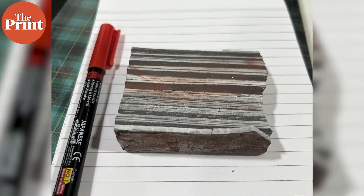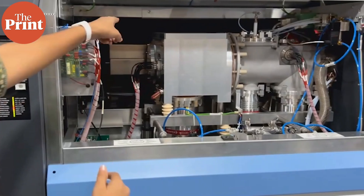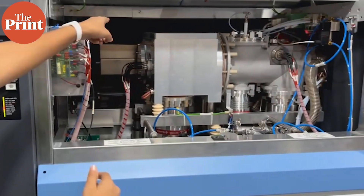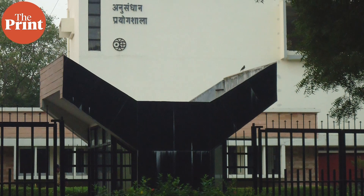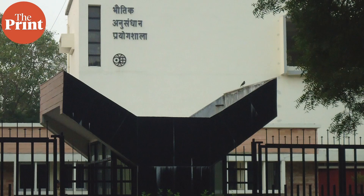Not just that — the researchers here use cutting-edge technology for work involving archaeology, climate studies, and much more. PRL is the research division of the Department of Space and specializes in Earth and Planetary Sciences.